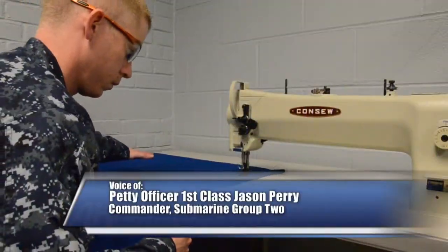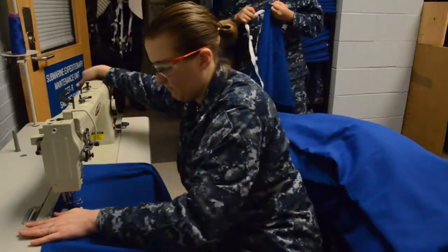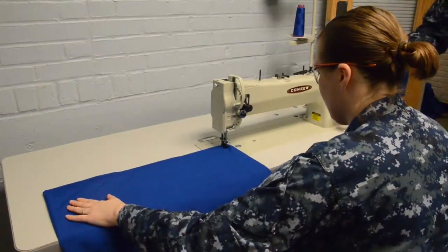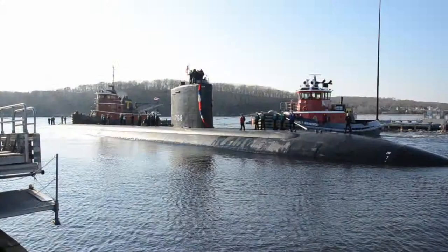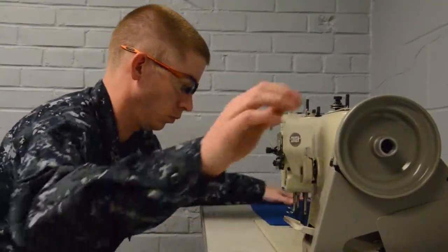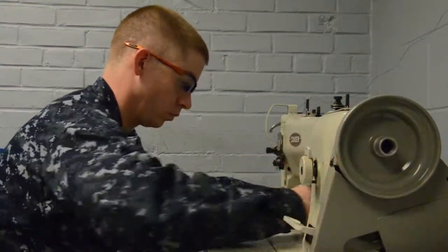Service members assigned to submarine expeditionary maintenance unit detachment Romeo in Groton are supporting their active duty counterparts one stitch at a time. During every scheduled drill weekend for most of last year, the reserve unit has sewed curtains for the Groton-based submarines. Logistics Specialist 3rd Class Jarrett Hornbeek discusses his pride in supporting the fleet.